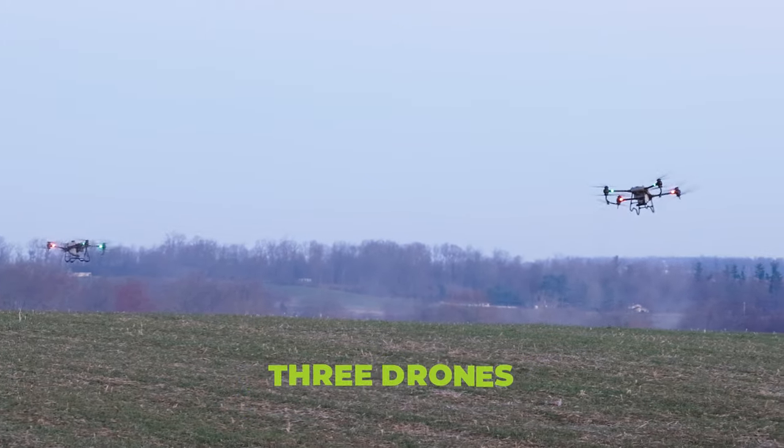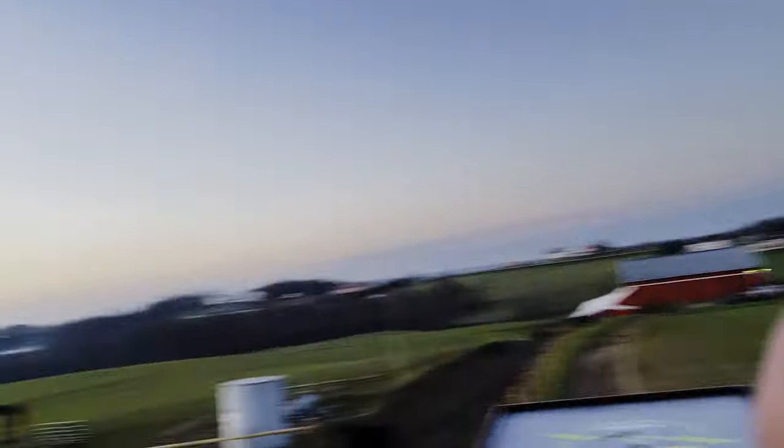We just got done with our first shot. We had three drones out in that field. Got another one coming back right now. It's just so cool to be able to fly these big drones and be super precise every time, same location. So we're going to send them out again.